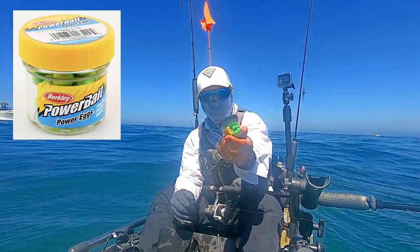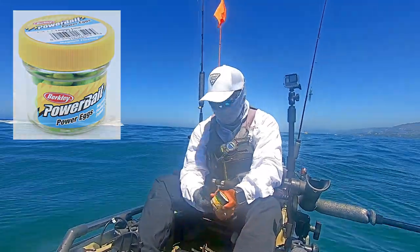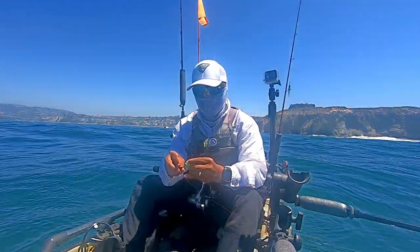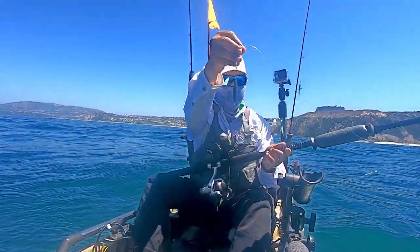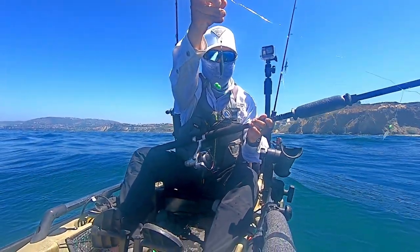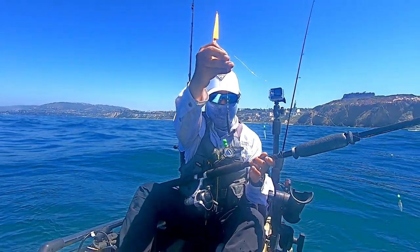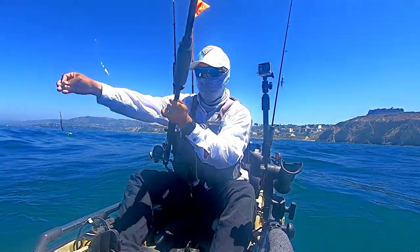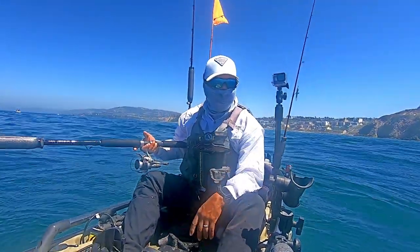Here's that jar of Berkeley power eggs. I chose green because they resemble green peas — so if you ever decide to fish for opal eye, they'll go for them. Now take a close look: I'm using a really light torpedo sinker and affixed to the bottom a size one j-hook. I like to put the scented power eggs on that hook because they will attract fish to my sabiki rig and the occasional calico apparently.